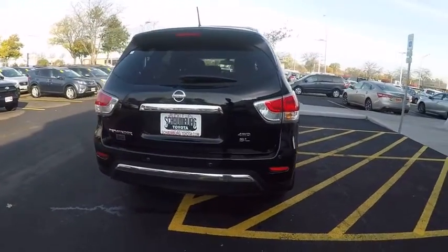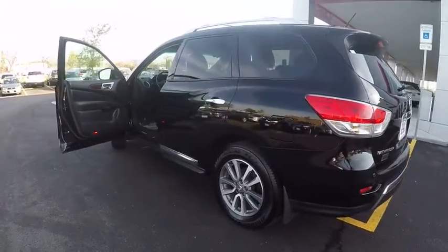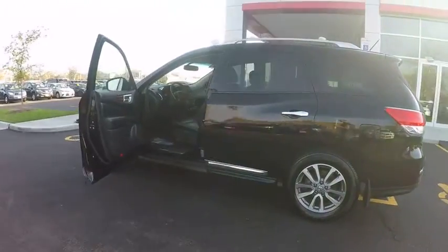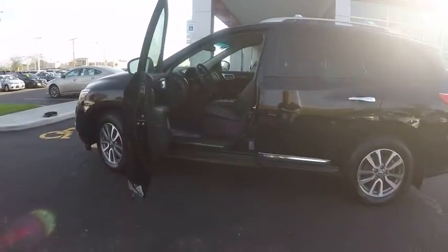Here are some of this vehicle's great options: remote engine start, traction control, cruise control, child safety locks, trip computer, clock, power door locks, power brakes, fog lights, compass.